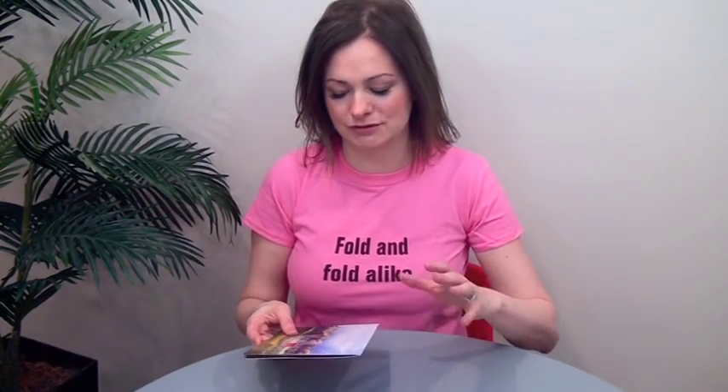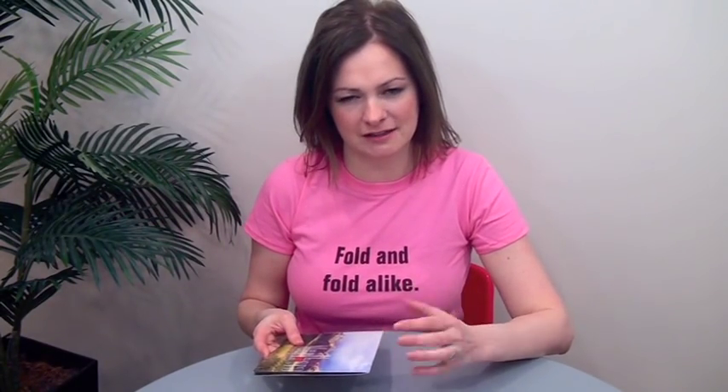Hey everybody, I'm Trish from Fold Factory and this is your 60 second super cool fold of the week. This week's super cool fold is a found sample — it was a mailer from Marlboro. I think this format is so clever it could be used across lots of different categories, and I think you're going to like it. It's simple but it's got a really cool surprise element in it.